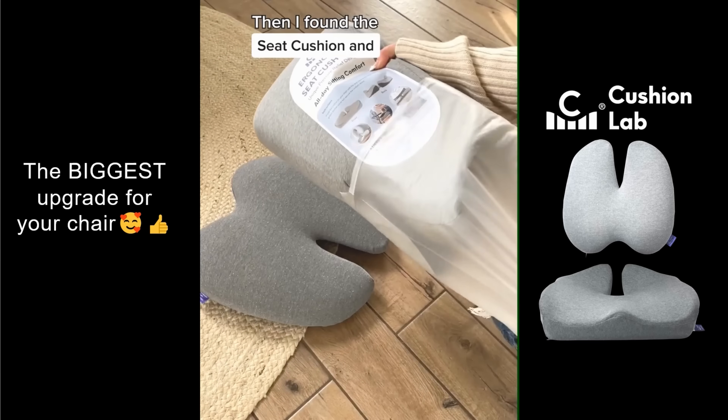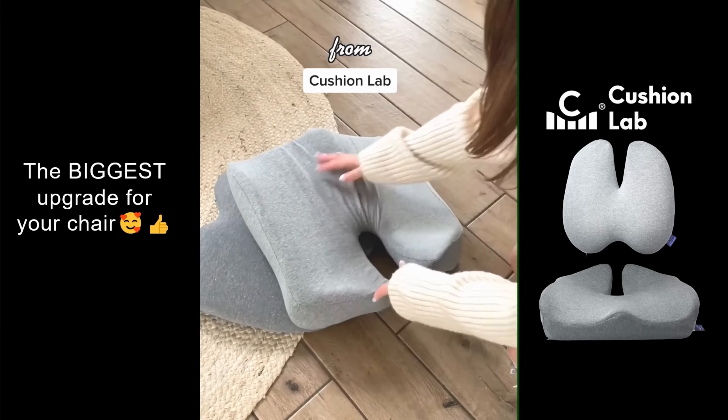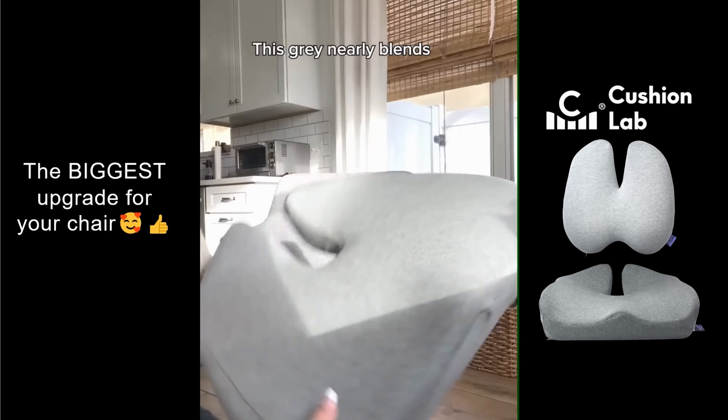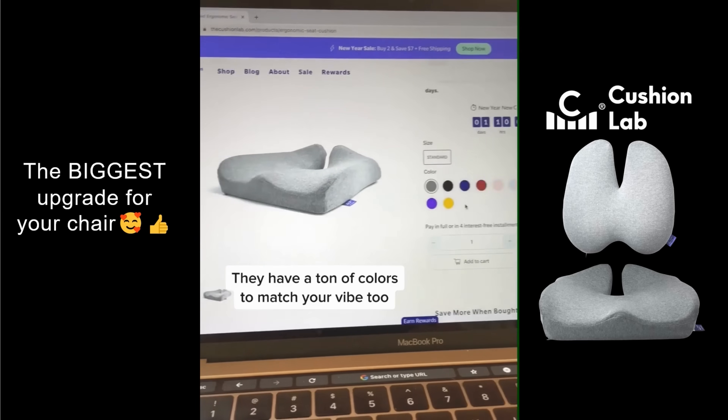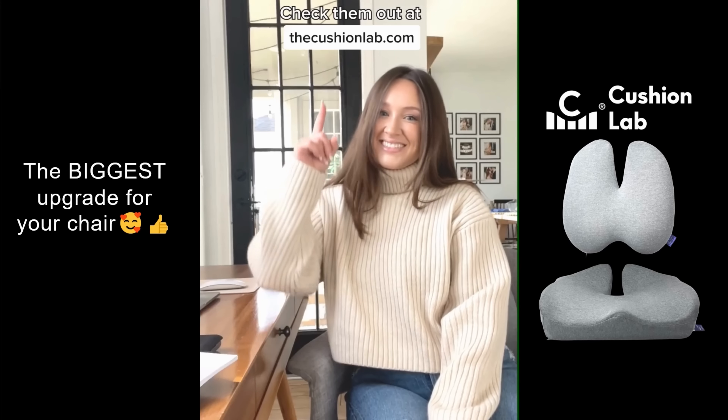Then I found this seat cushion and lumbar support pillow from Cushion Lab. They're made from super soft memory foam and this gray nearly blends right in with my chair. They have a ton of colors to match your vibe too. Check them out at thecushionlab.com.